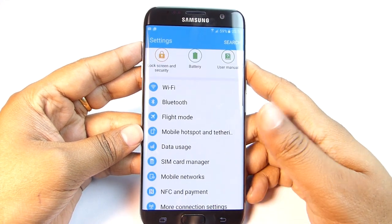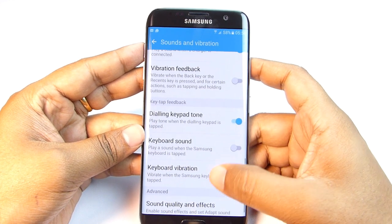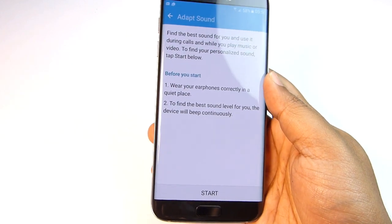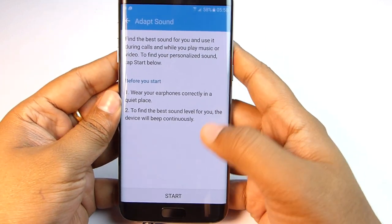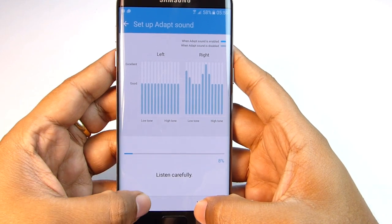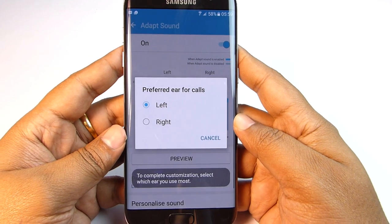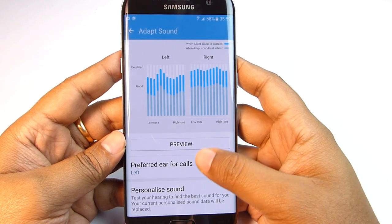If you are a music lover, check Sound and Vibration, then Sound Quality and Effects, then scroll down to Adapt Sound. Different people have different hearing capabilities and headphones vary in quality — this feature fine-tunes the sound for your ears. For calibration, you need to listen to some beeps and indicate whether you can hear them. Also select your preferred ear for calls. Just do this calibration once and your music experience will improve dramatically.